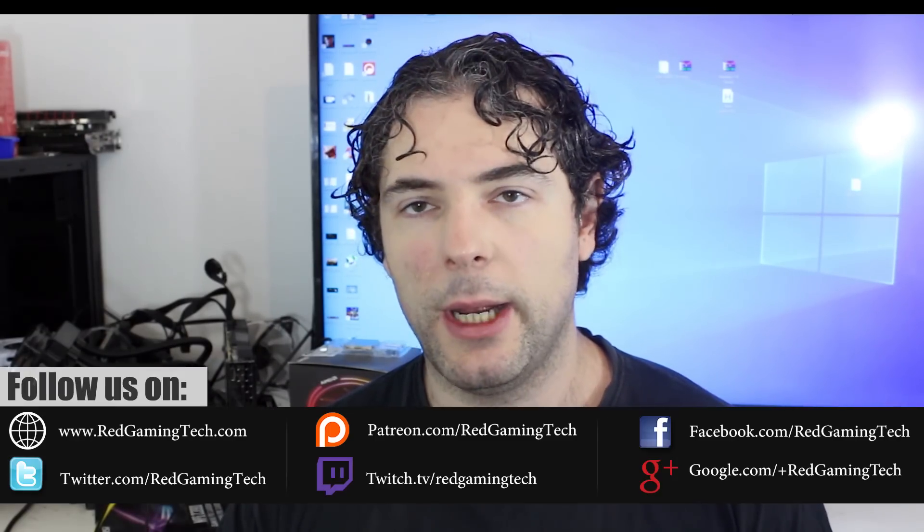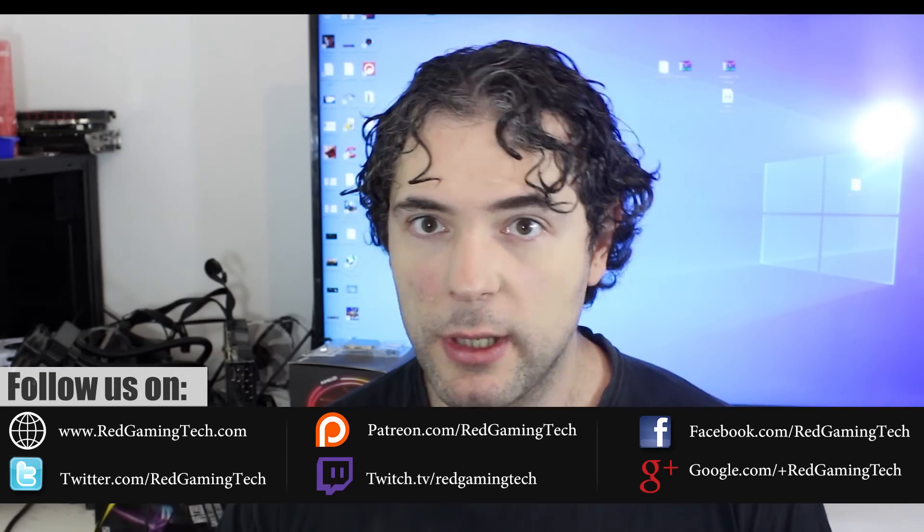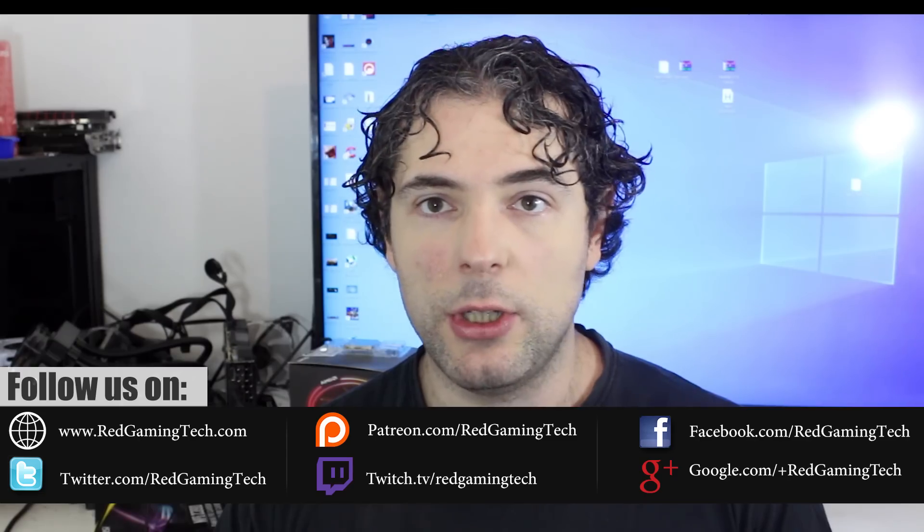Ladies and gentlemen, my name's Paul, and in this RedditGamingTech.com video, we're going to be discussing and analysing key technical details that AMD have officially provided for Zen 3, Milan, and even some insight into Zen 4. It's startling the sheer amount of detail that AMD have provided at the HPC Advisory Tech Conference, which was recently hosted in the United Kingdom.